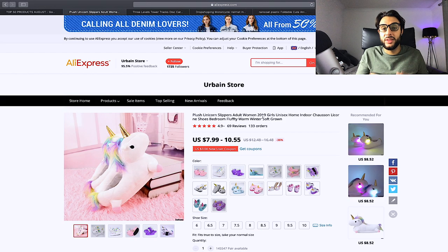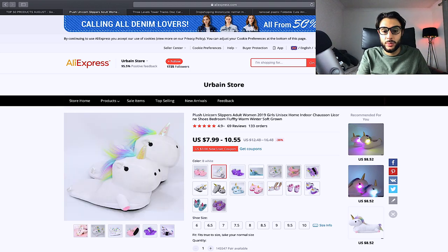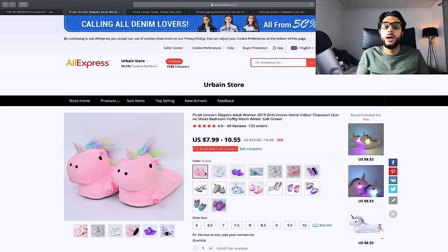The next product is plush unicorn slippers. They come in different colors and styles, and people absolutely love them — a friend made a fortune selling unicorn towels, and another student did great with plushies. Target unicorn lovers, horse lovers, and plushie brands. Price them at $24.99, $27.99, or $29.99. The plushie fantasy niche sells extremely well.